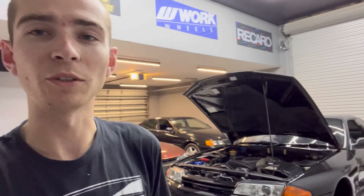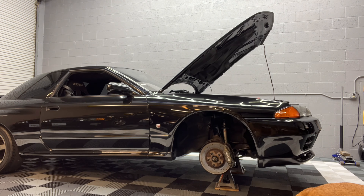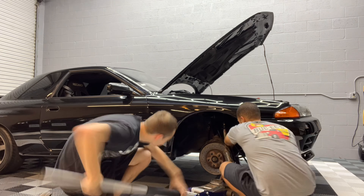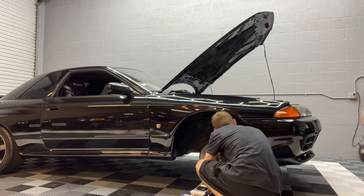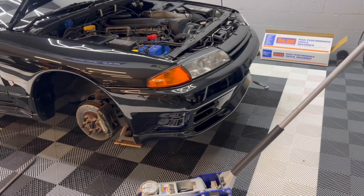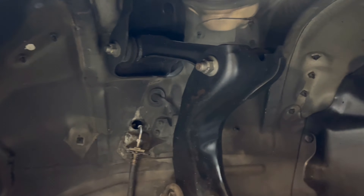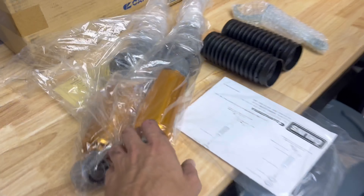Finally got the car up in the air, so we are going to pull the factory shocks out and start unboxing our Ohlins coilovers. After literally an hour of trying to get the car on the jack, we have the stock suspension out of the car in less than two minutes. So we are going to unbox our new coilovers here.